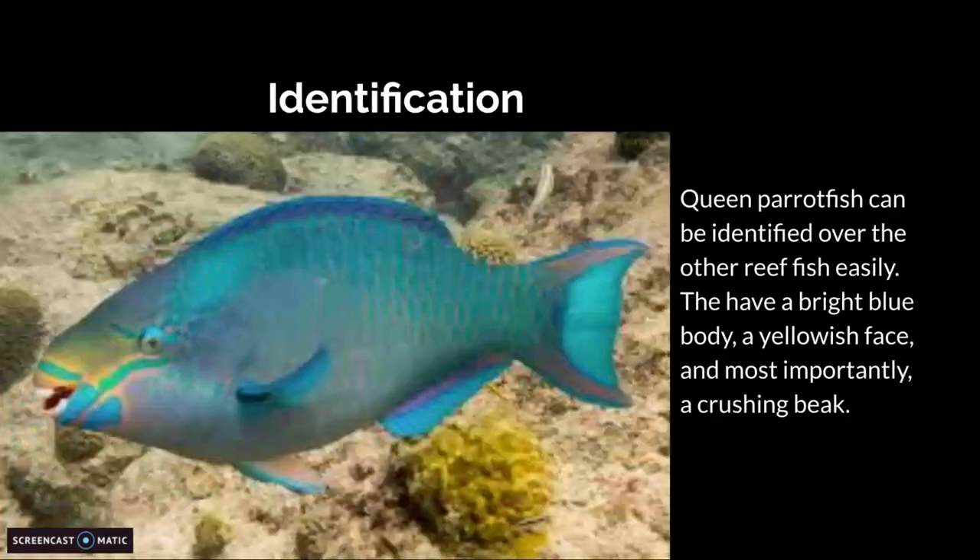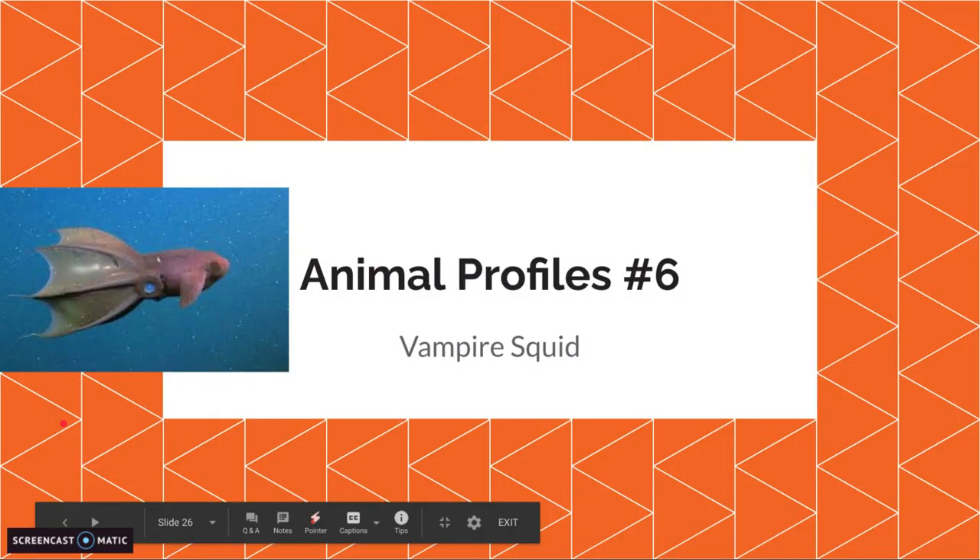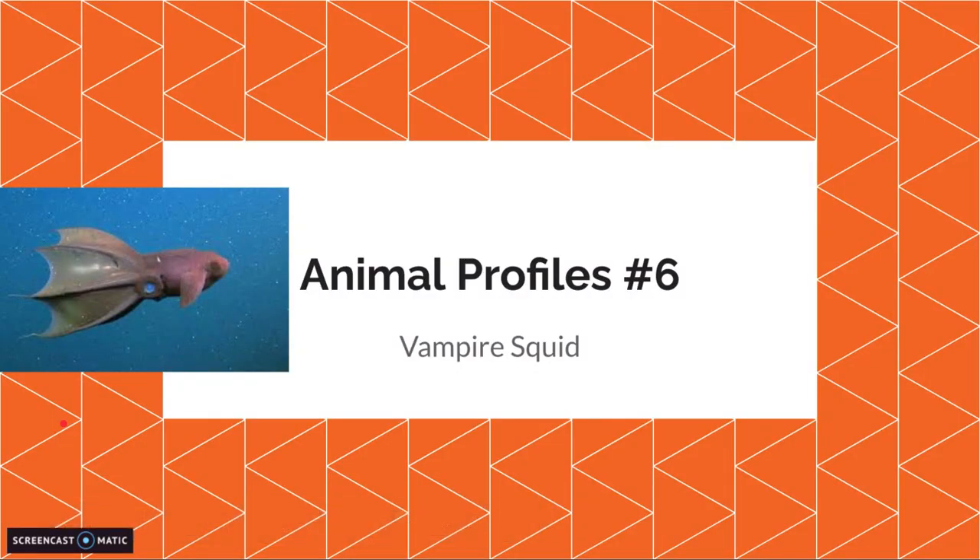Identification. Queen parrotfish can be identified over other reef fish easily. They have a bright blue body with a yellowish face, with some pink stripes and some green stripes. And most importantly, the parrot-like crushing beak. Next time is the vampire squid.